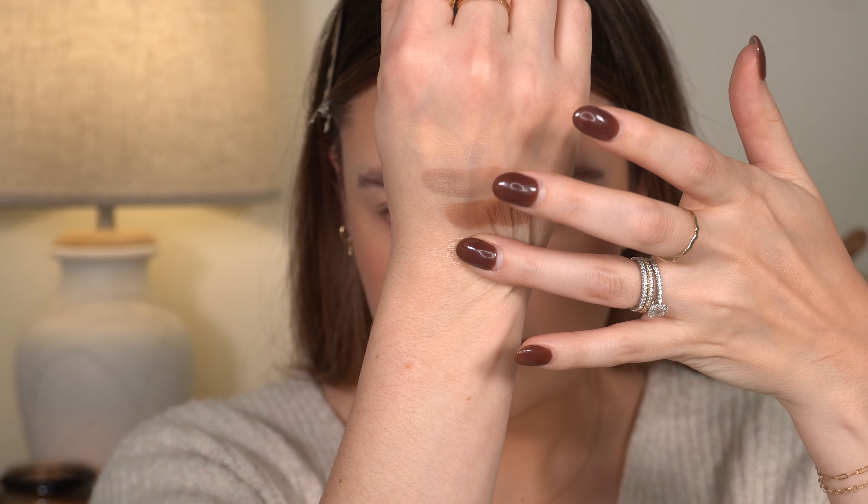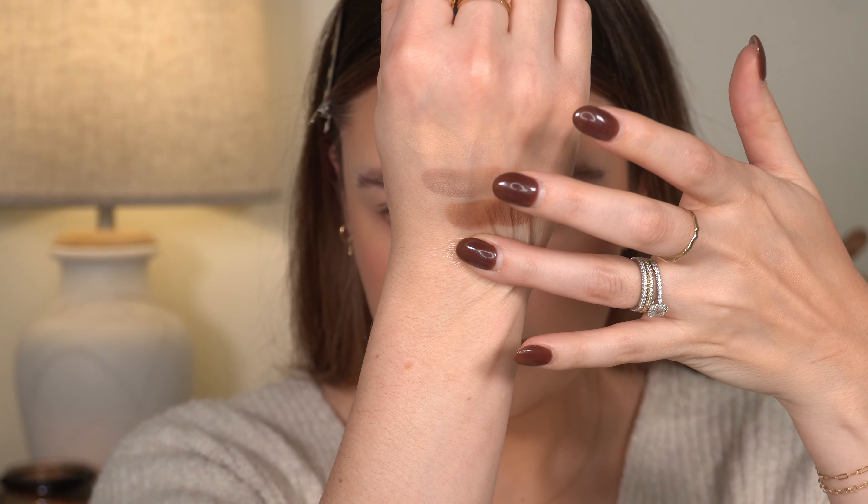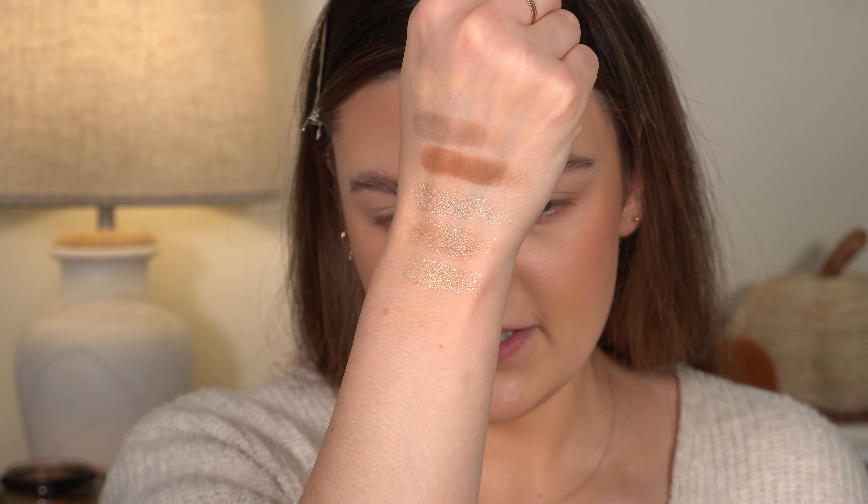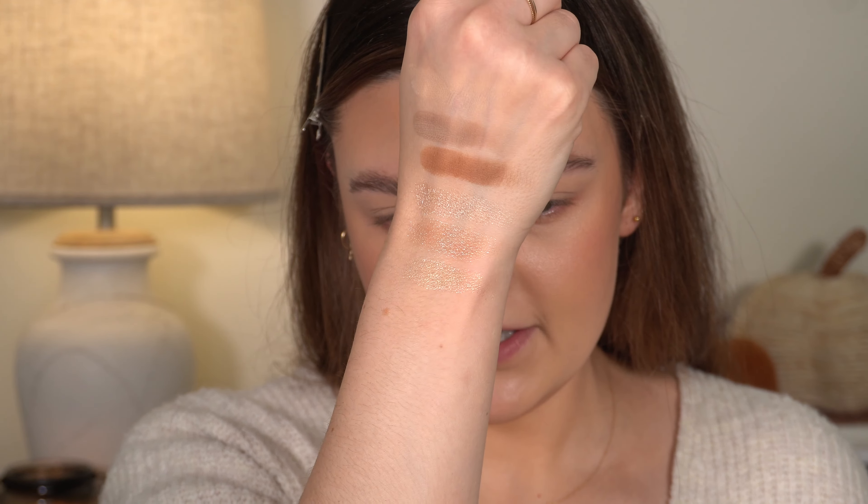Moving on to these three beautiful topper shades — I think these are the ones people are most curious about. The top one is like a true champagne with a little bit of silver and gold in it. Moving to the middle topper — he mentioned in his live on Monday that these actually have a translucent base, so you can see the color underneath. I can't believe something so thin feeling has that much impact. Those are beautiful.